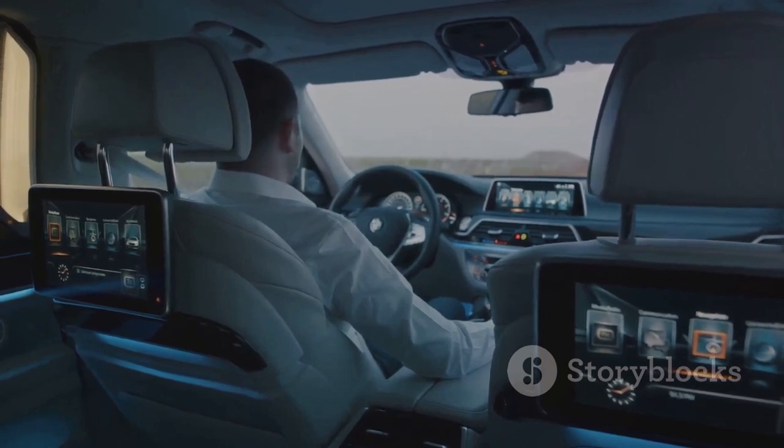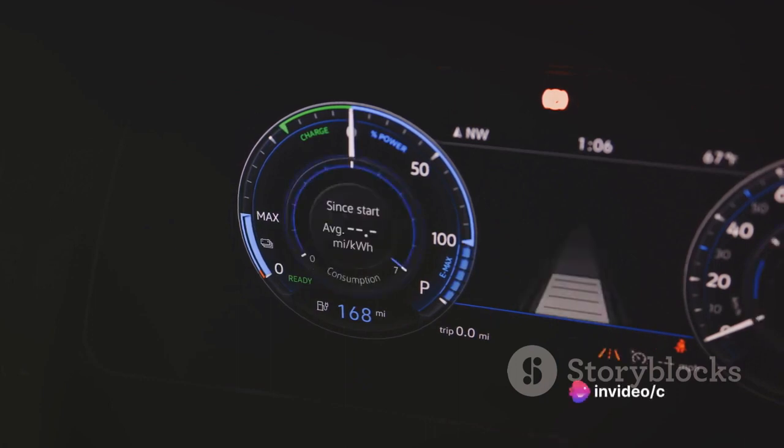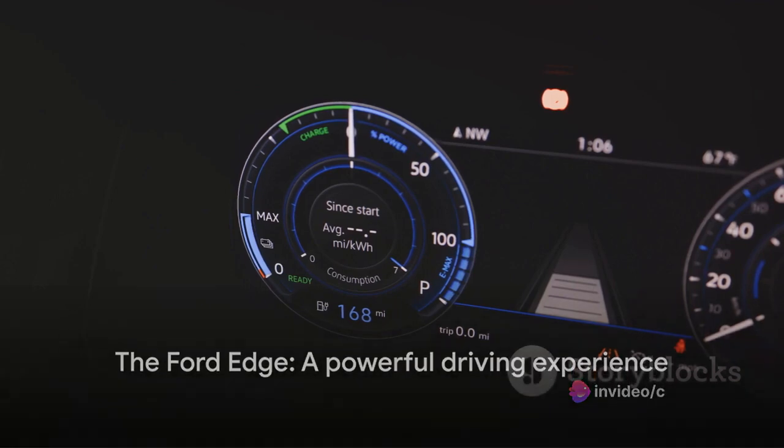Let's not forget the fuel economy. Despite its power, the Edge maintains a respectable fuel efficiency, balancing power and practicality. It's clear that the Ford Edge packs quite a punch under the hood.